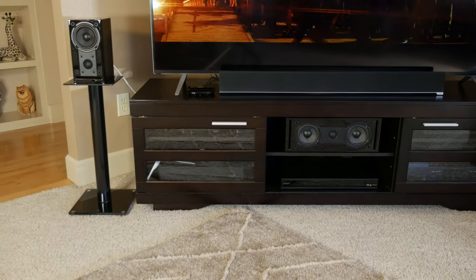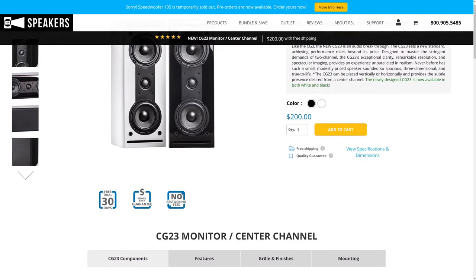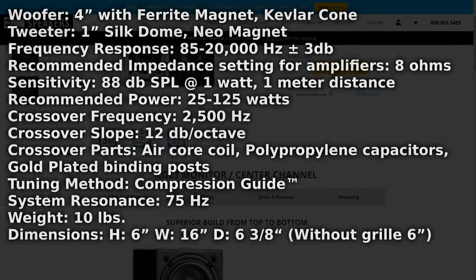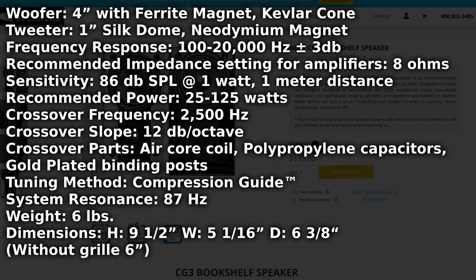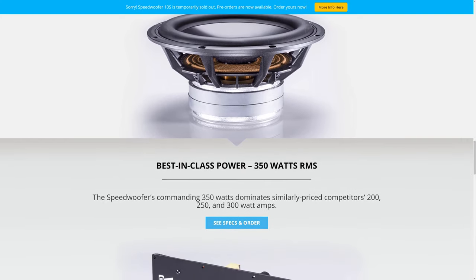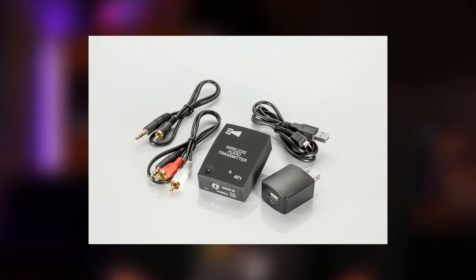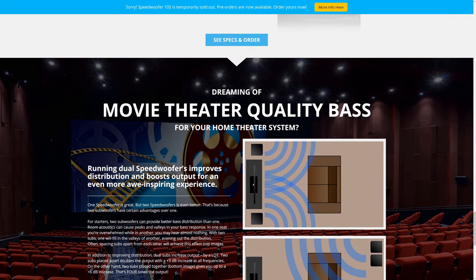The CG3 5.1 system is priced at $1,079 and consists of one CG23 speaker for the center channel, which has two 4-inch Kevlar coned high excursion woofers along with a 1-inch silk dome tweeter. You also get four CG3 bookshelf speakers — two for the right and left front and two for the back surrounds — all of which have one 4-inch Kevlar coned high excursion woofer and one 1-inch silk dome tweeter. And to handle the low end, you get one of RSL's Speedwoofer 10S subwoofers, featuring a 10-inch high excursion cast frame woofer, a 350-watt Class D amplifier, and a built-in wireless receiver on all models, which can be used with an optional $50 wireless transmitter. We've already done a full review of this sub and we were very impressed by its performance, so we'll leave a link below.